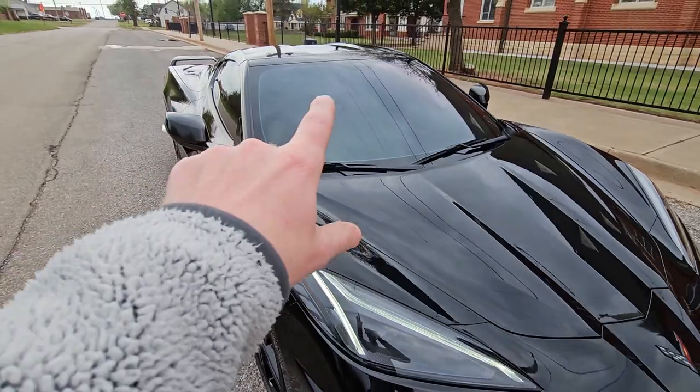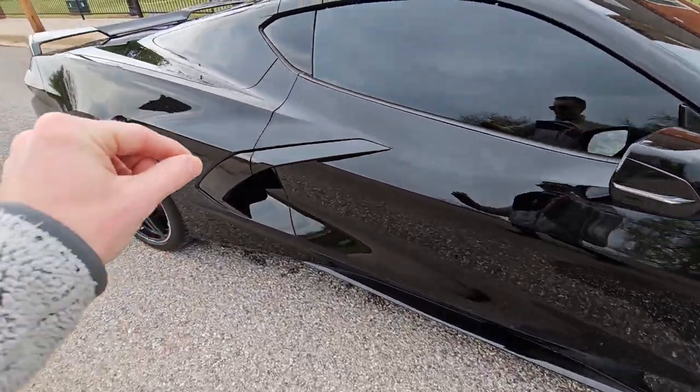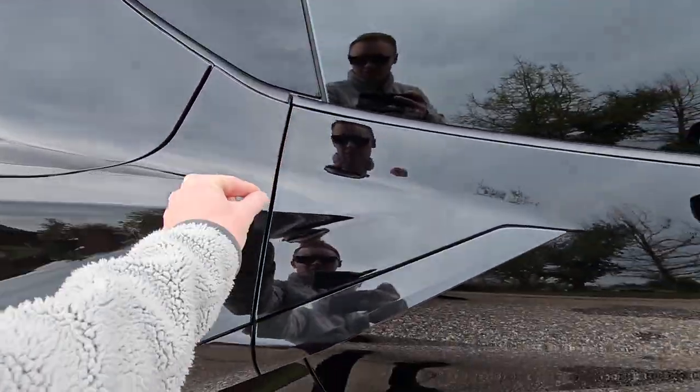You have the front windshield which is tinted, and on the doors on the edge here you have the film as well.